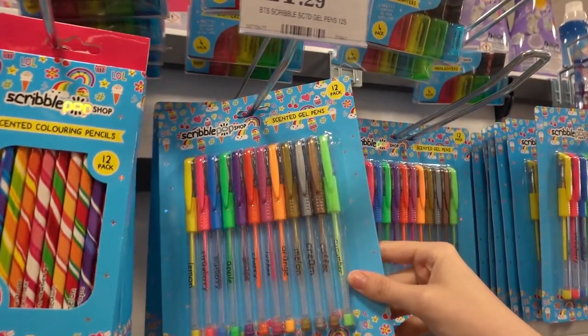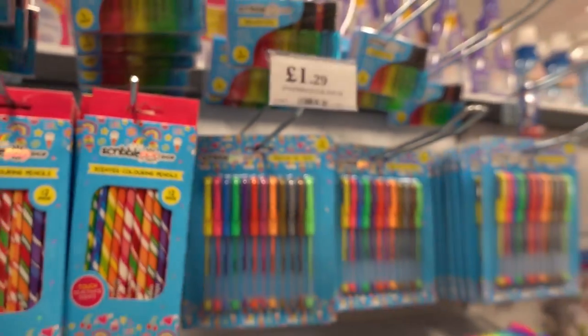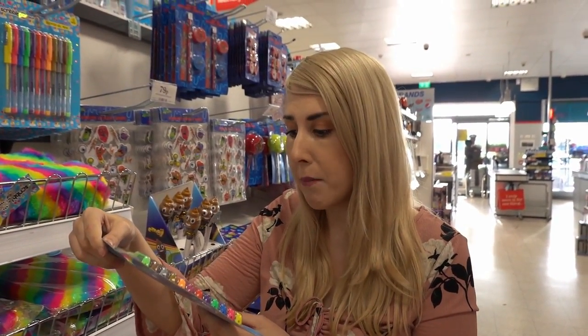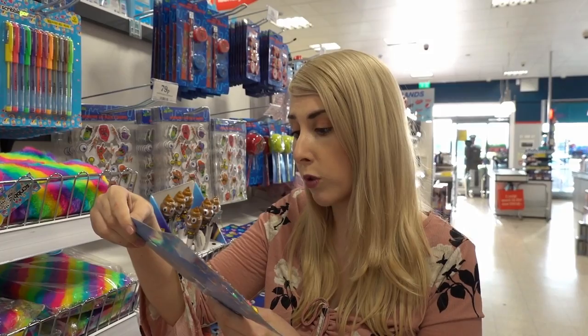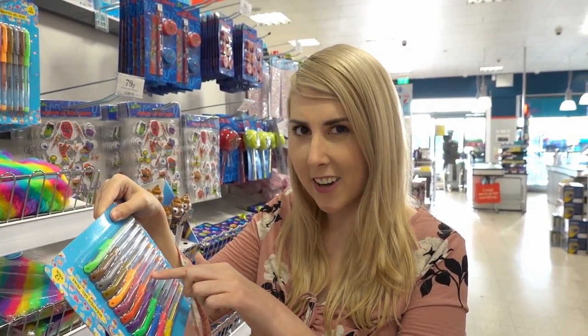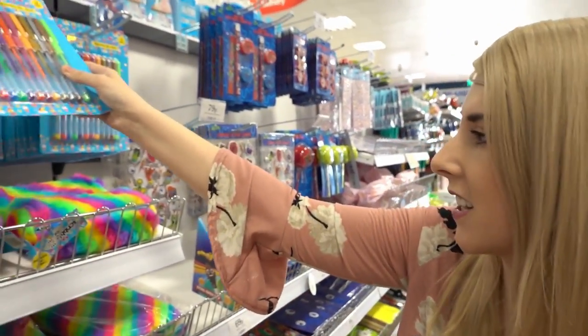Moving across, they have scented gel pens — you get 12 in a packet. Let's have a quick look at what scents they have: lemon, strawberry, blueberry, apple, grape, cherry, orange, melon, cream, coffee, cucumber, and is that lychee? I can never say that one. I wonder what it smells like though. And they're £1.29.